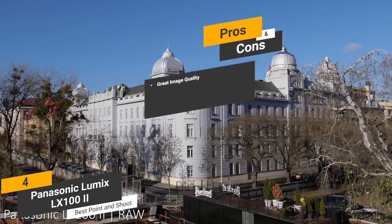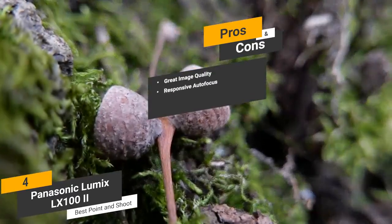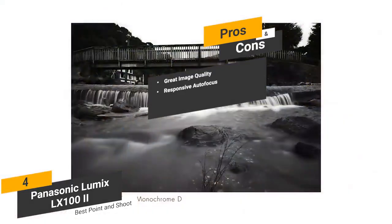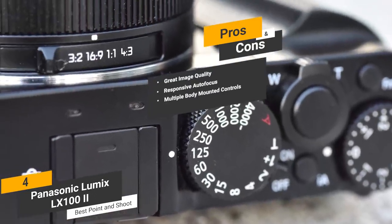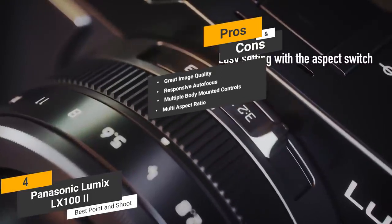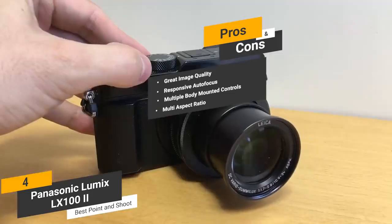Some of the pros of this camera include its great image quality — for a point-and-shoot camera, the overall image quality is quite superb. Responsive autofocus — the very responsive autofocus makes it easy to point and shoot for beautiful photos. Multiple body-mounted controls — the numerous body-mounted and lens-mounted exposure controls offer a versatile shooting experience. Multi-aspect ratios — this camera's multiple aspect ratios allow you to achieve a variety of looks without any change in focal length.